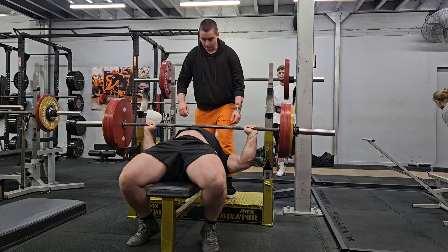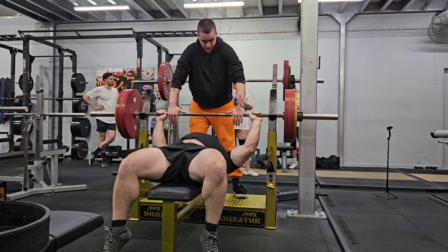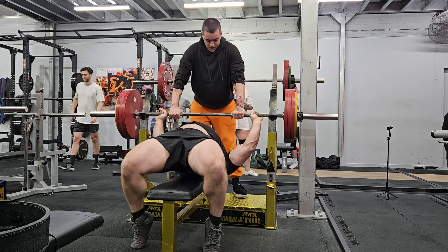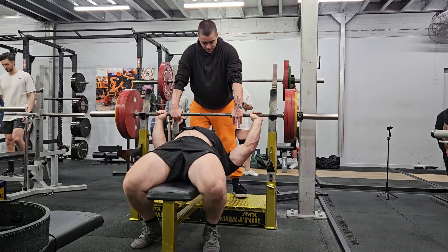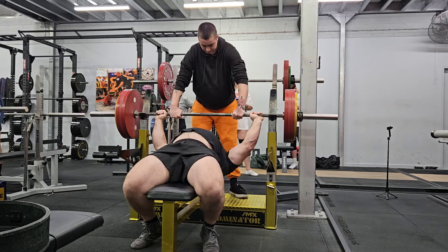From a full body standpoint, this is probably one of the best exercises for upper body anterior development. Heavy bench obviously works the chest, delts, triceps, and then if you're doing it correctly and retracting your scapula, you're going to use a fair bit of mid and upper back just to stay stable on the bench press.